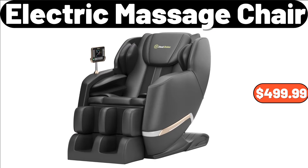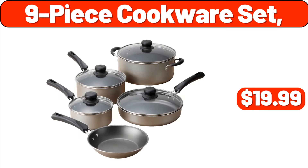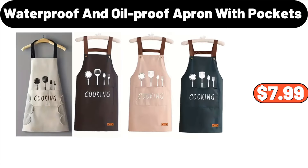Electric Massage Chair, $499.99. Moon Shaped Lighted Makeup Mirror, $88.98. 9-Piece Cookware Set, $19.99. Small Electric Space Heater, $27.98. Luxury Towel Warmer Bucket for Bathroom, $69.99. Waterproof and Oil Proof Apron with Pockets, $7.99.